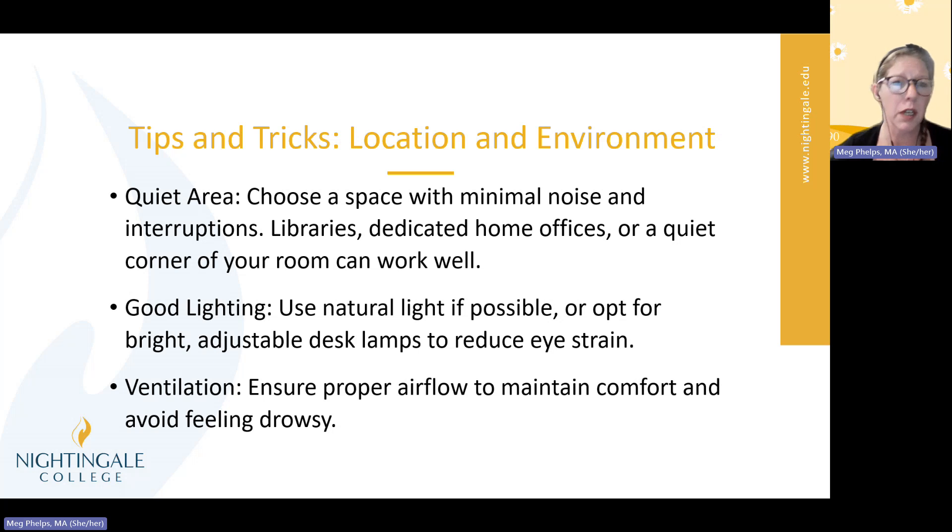Let's talk about location and environment. You definitely want to have a quiet area — choose a space with minimal noise and interruptions. Libraries, dedicated home offices, or a quiet corner of your room can work well. When I was doing my undergrad, I ended up doing a lot of work in my car, waiting between classes and studying wherever I could find space. Because it was a consistent spot for me, it worked. I had small children at home, so it was not usually quiet there, so the car worked for me. Think about identifying spaces that could be quiet spaces for you to work.